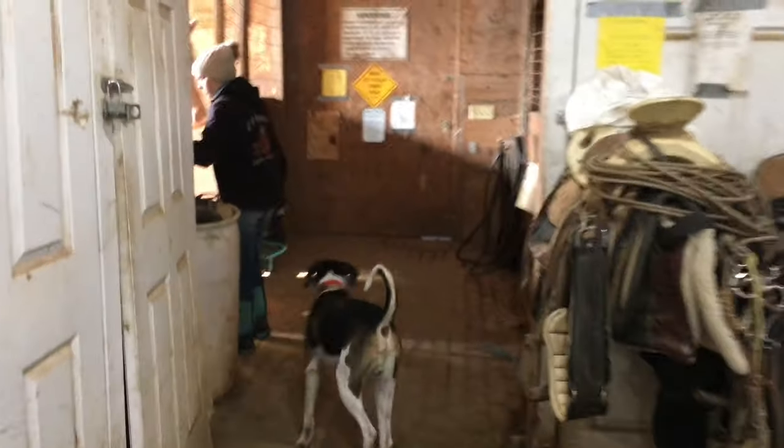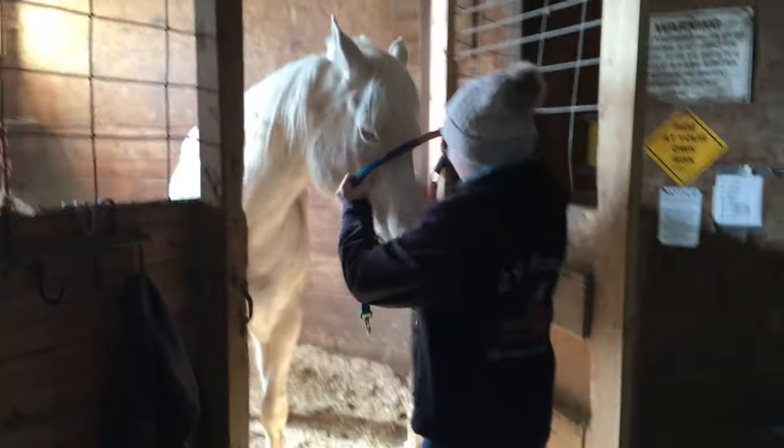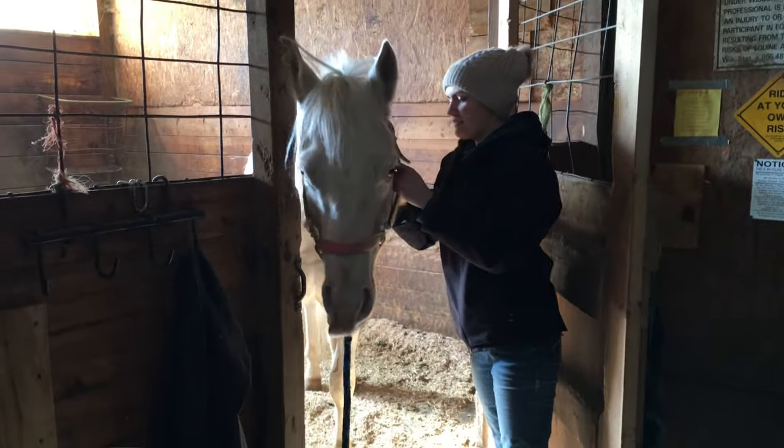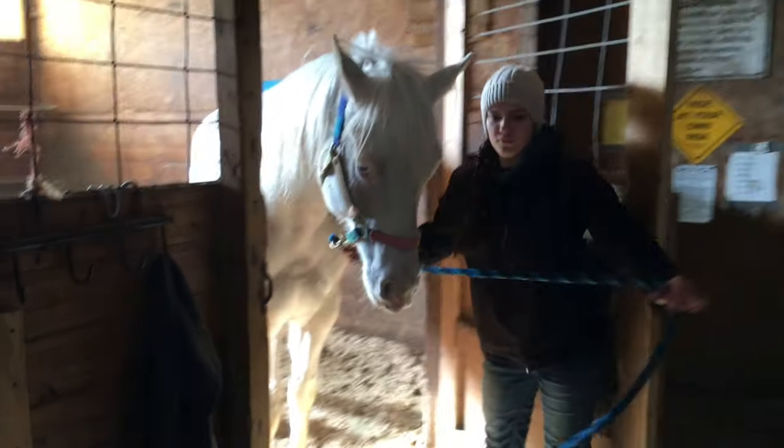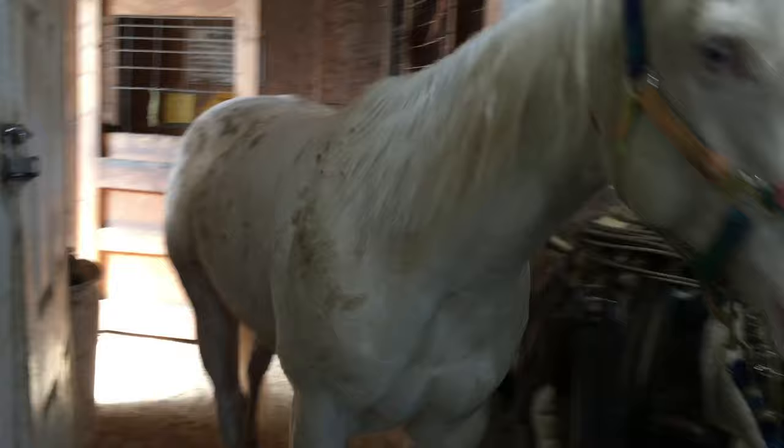I'm like a camera person trying to speed up and walk as fast as Jackie without shaking the camera. So I'm actually going to brush him off real quick because he's got some dirt on him before I put him out. Hopefully there's nothing left flaking on him.